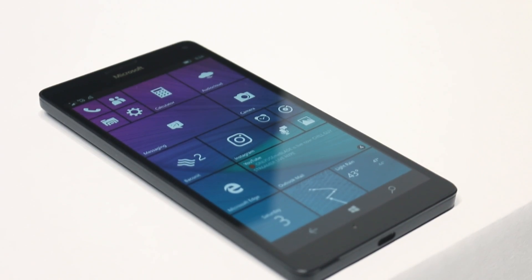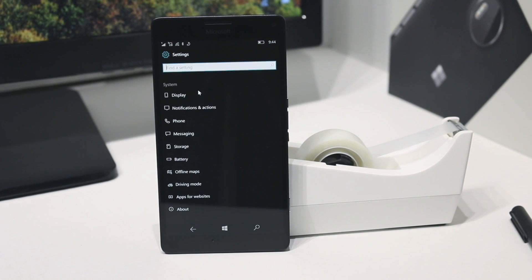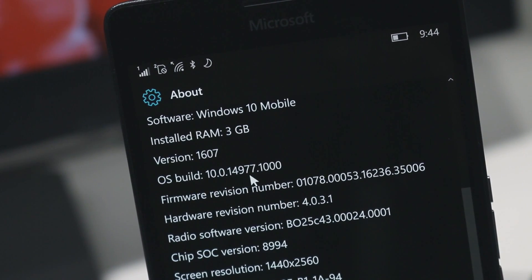Hey there everybody, it's me Cody on Microsoft, where today I'll be showing you Windows 10 build 14.977 for mobile. This build is the latest Fast Ring build for Windows Insiders as part of the Future Creators Update, which is expected to come out sometime in Spring next year.